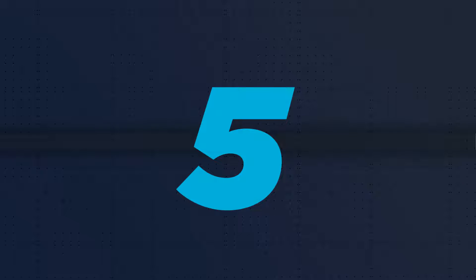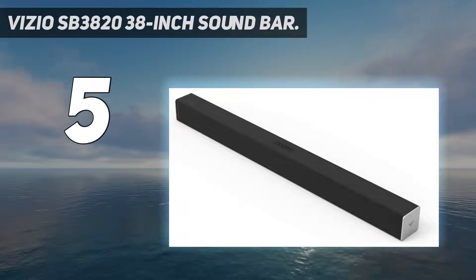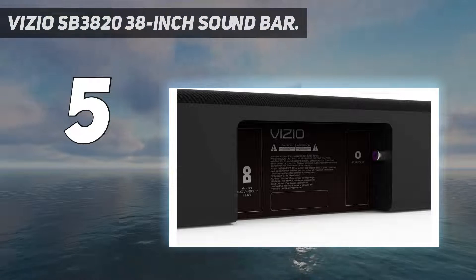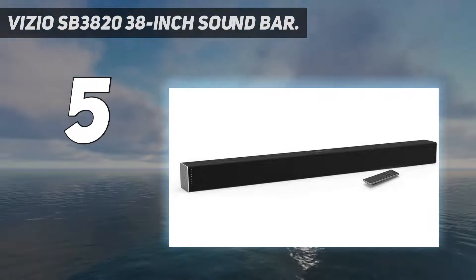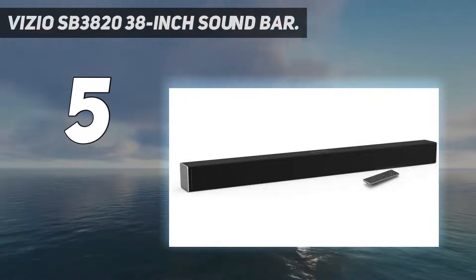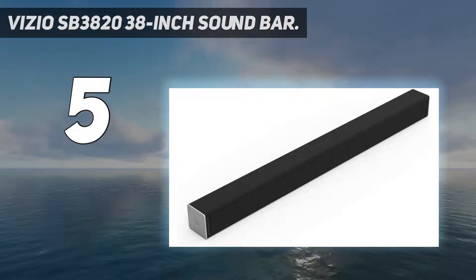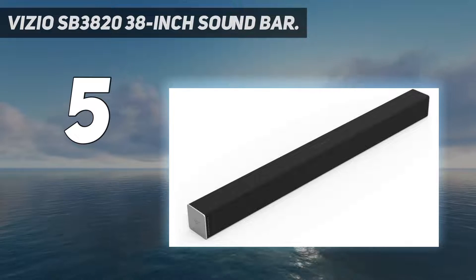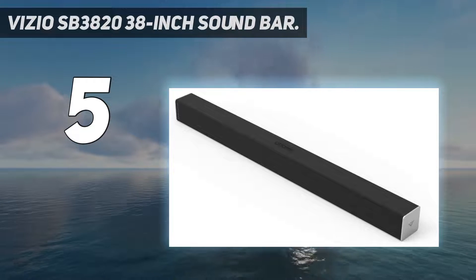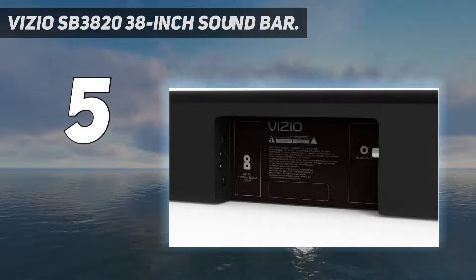Starting at number 5, the Vizio SB3820 38-inch soundbar. Vizio might be better known for their television sets, but the SB3820 is an attractive soundbar that sounds significantly better than built-in TV speakers. Thanks to the SB3820's deep bass modules, the soundbar is capable of producing deeper lows than most of the competition, giving it compelling sound without needing an external subwoofer, although Vizio also offer one bundled with a subwoofer for those seeking thumping lows on their movie nights.